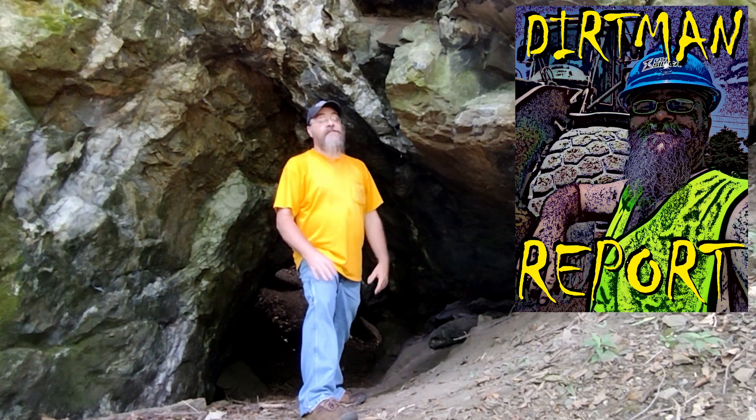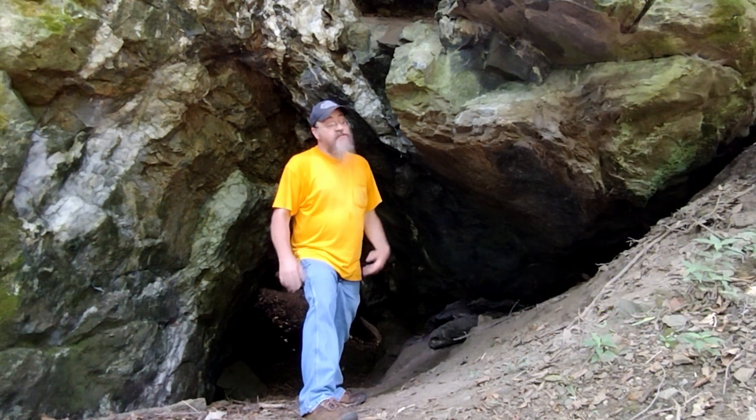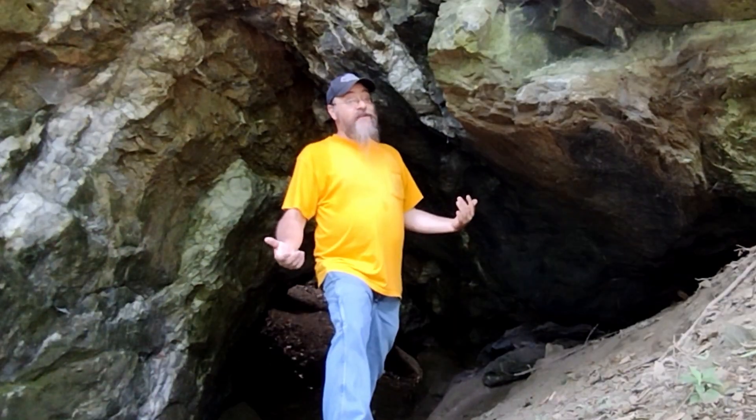Dirtman here with another special report. Today I'm at the Peckway Silver Mines in Lancaster County, checking out Dole of Stone. After learning about Dole of Stone pockets producing Herkimer diamonds in New York, I wanted to check out this Dole of Stone producing pockets of silver.